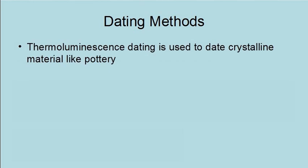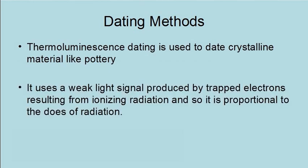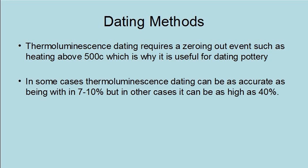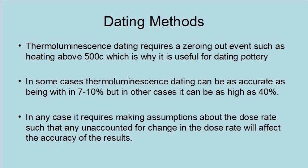Thermoluminescence dating is used to date crystalline materials like pottery. It uses a weak light signal produced by trapped electrons resulting from ionizing radiation, proportional to the dose of radiation, such that age equals the total dose divided by the dose per year. Thermoluminescence dating requires a zeroing event, such as heating above 500 degrees Celsius, which is why it is useful for dating pottery. In some cases it can be as accurate as within 7 to 10 percent, but in other cases the error can be as high as 40 percent. It requires making assumptions about the dose rate, such that any unaccounted-for change in the dose rate will affect the accuracy of the results.